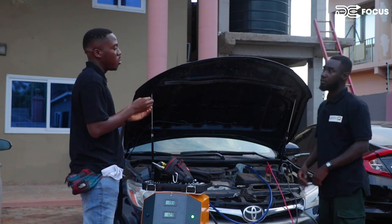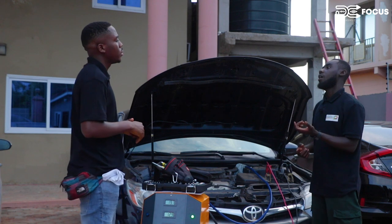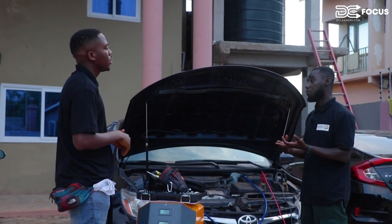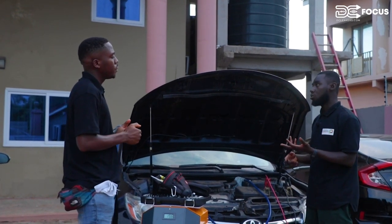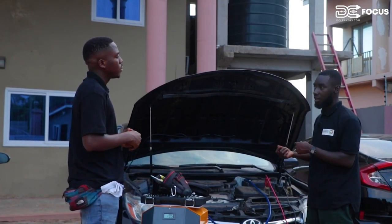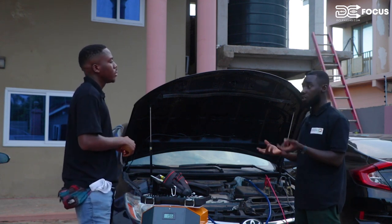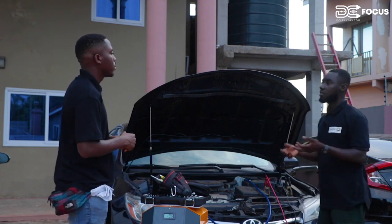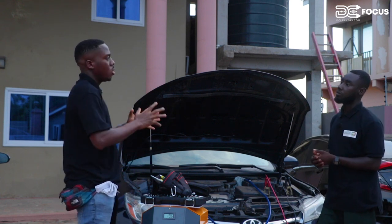What reviews have you received from clients who have tried this service? Number one, improved performance in acceleration. Two, their engines are sounding quieter and smoother. Three, improved fuel efficiency. And then the general customer experience as well. These are the feedbacks I get from my clients.